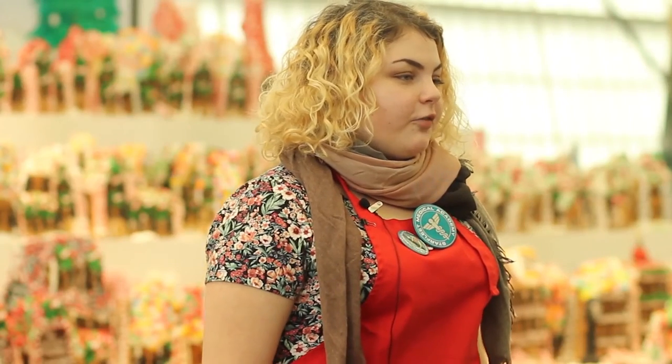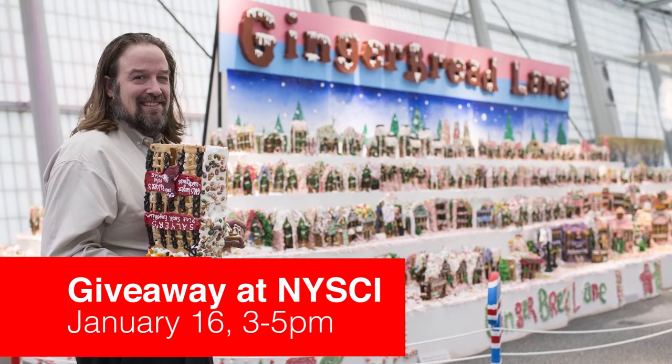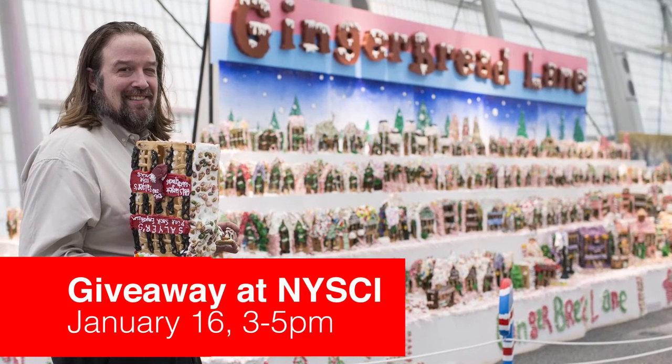As a grand finale, Lovitch will be giving away all houses. The Gingerbread Lane exhibition is free with Nice Eye admission.